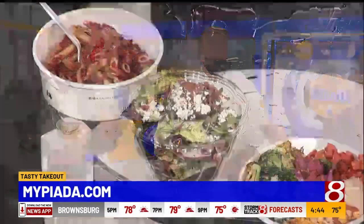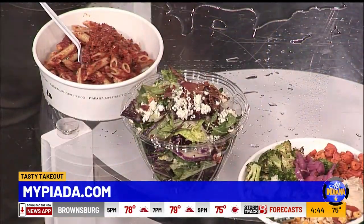For people who've never visited Piada before, what makes them special is the simplicity — fresh ingredients, a chef-driven company where it's all about the food. Just the simplicity and the craveable quality of the food they produce.